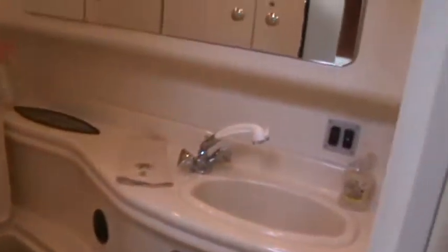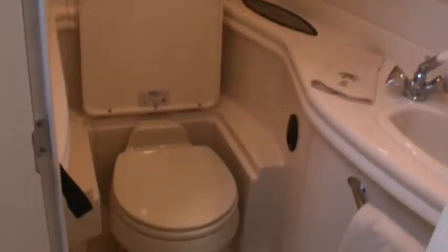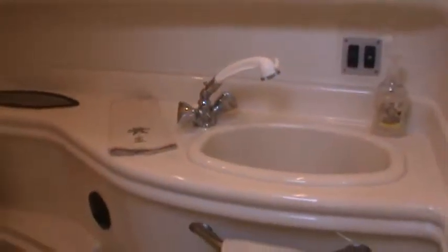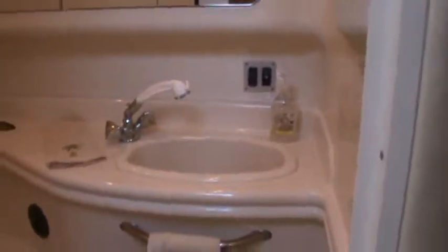Going opposite to port is a pretty spacious head for a 34-foot boat — vacu-flush toilet and lots of room for the shower, which is a pull-out. Everything is glass in here so you're not going to worry about spraying anything.